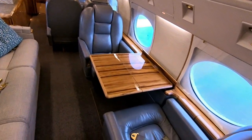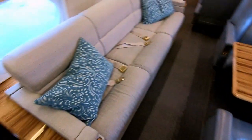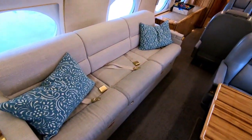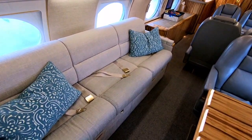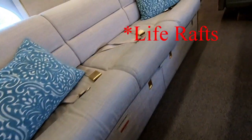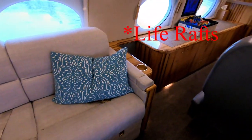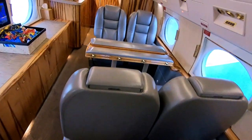Moving back, we have a half club on this side — I've got a table pulled out; they all have tables but it's the only one pulled out at the moment. And here's our couch, or divan as it's more appropriately called. This is actually where we keep the life vests — two big life vests underneath the divan.